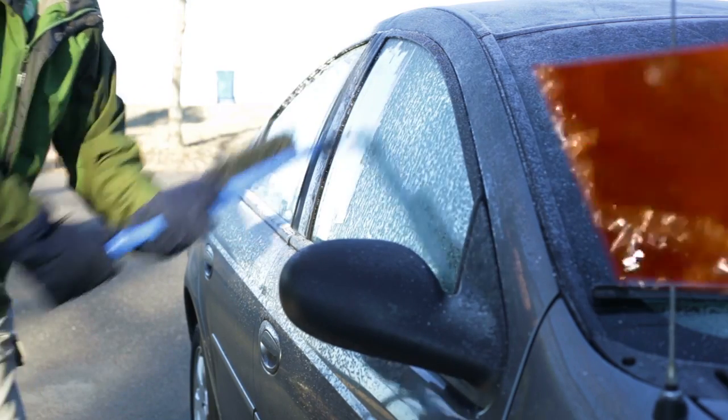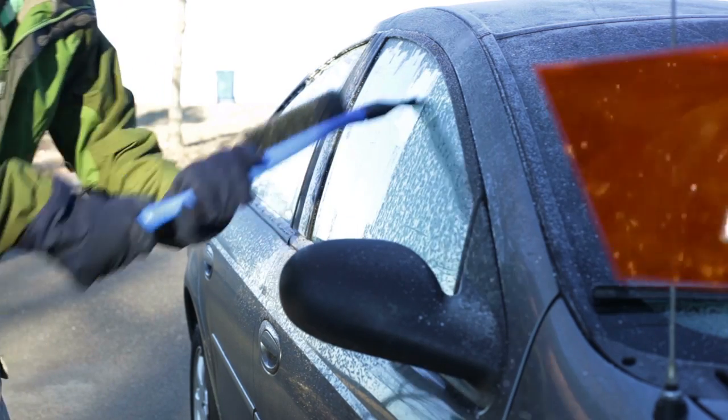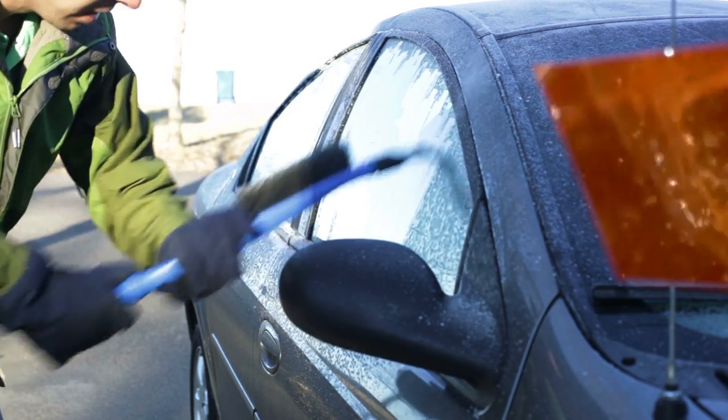Not only is this a fast and neat little trick, but it saves the hassle of manually cleaning your windows yourself. So next time you find yourself with some snow on your windshield, just pour some Coke on it and let it do the work for you.